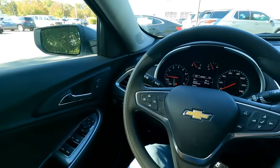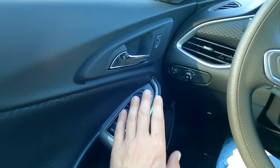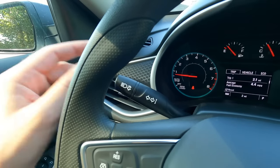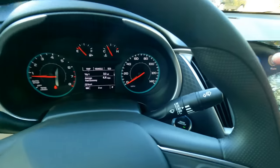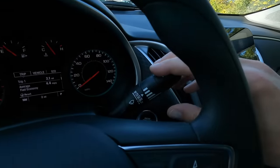Inside the driver's seat everything is laid out very nicely and easy to use. You have power windows, power mirrors, door locks, and headlights which are automatic. Turn signals and high beams are right where you'd expect. Same with the wipers — you have intermittent settings and windshield wash.